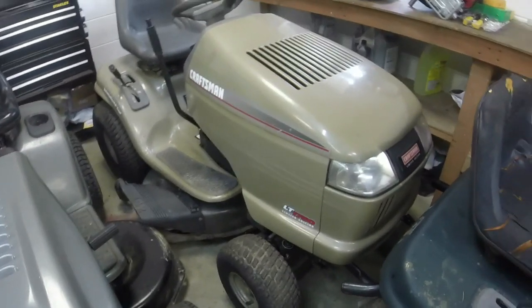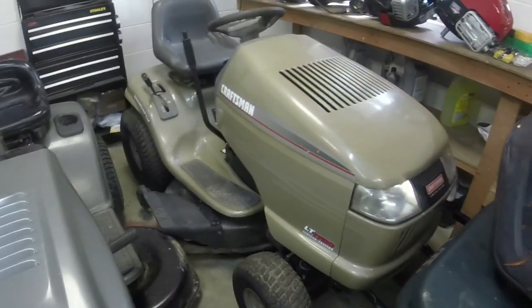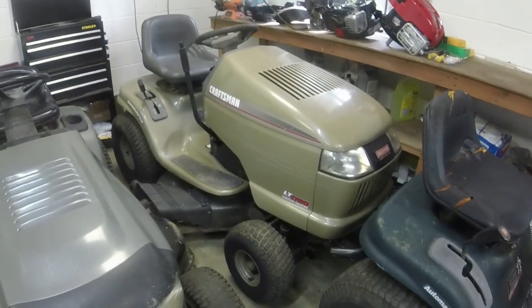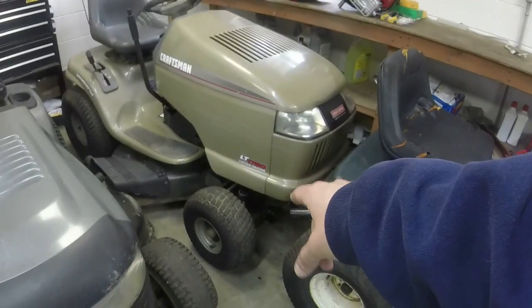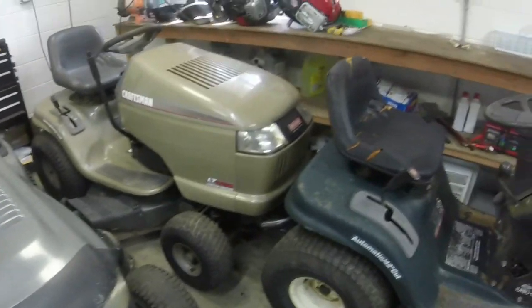The LT4000 — the 38-inch cut gray Craftsman — is gone. The one I got a while back, the sister to this one with the 16-horse Briggs, is gone. I'm about to show you what I traded it for. I did a two-for-one trade — just to give you a hint.